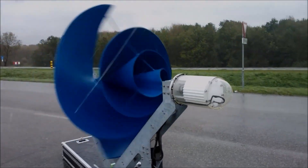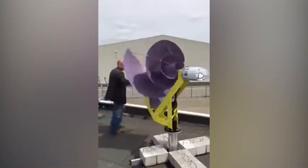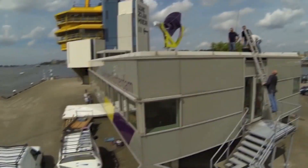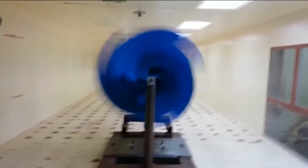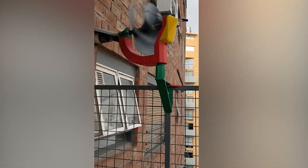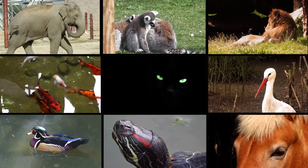Another drawback is the reliance on wind as a power source. Wind is not constant — its availability varies based on your location and local weather conditions, meaning the turbine's efficiency can be affected by the frequency of windy days throughout the year. Furthermore, installing the Liam F1 may pose legal and regulatory challenges depending on your location, as some areas have restrictions or permit requirements for such devices. Aesthetic concerns are also relevant, and there may be concerns about its environmental impact, including the materials used in its construction and potential effects on wildlife such as birds and bats.